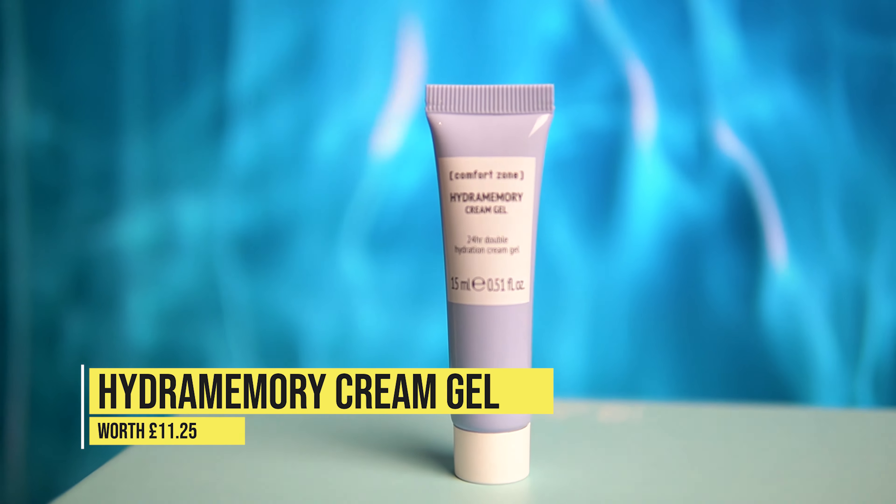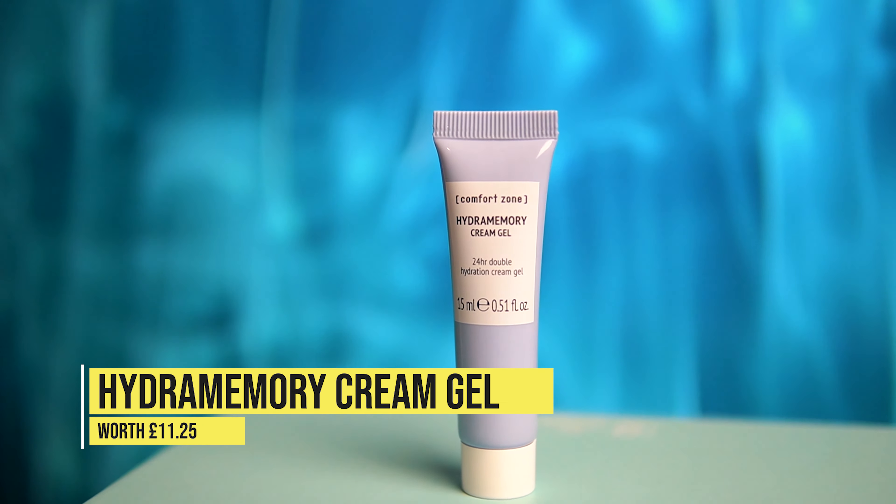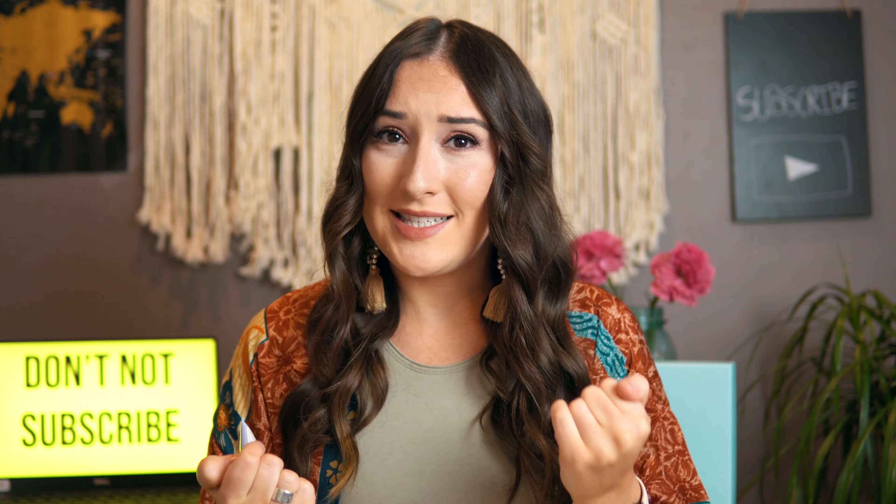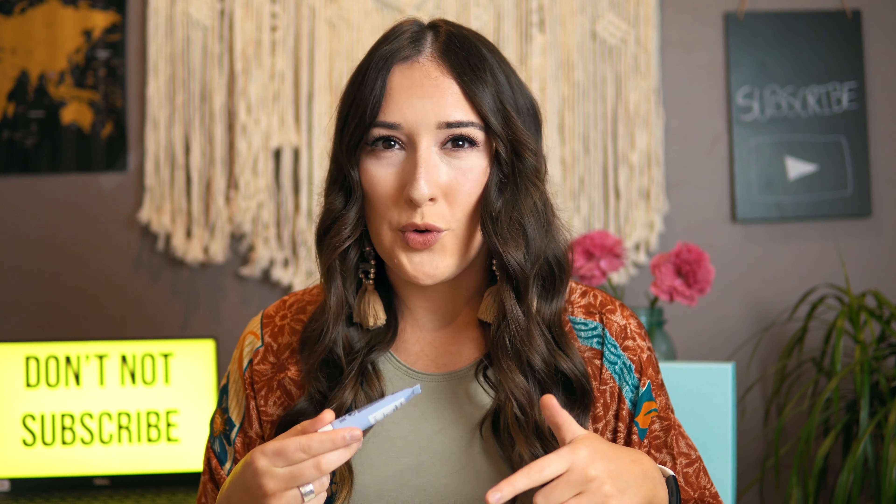Up next we have the Hydra Memory Cream Gel from Comfort Zone. The benefits are that it's anti-aging, anti-inflammatory, and antiseptic. It's basically a day and night 24-hour moisturizing cream for your face and neck. It's highly scented, so I don't think it's 100% natural. I tried it today — I don't know what to say, it's a moisturizer. We tend to get one of these in every box so I'm not complaining. It's fine, we'll give it a thumbs up.